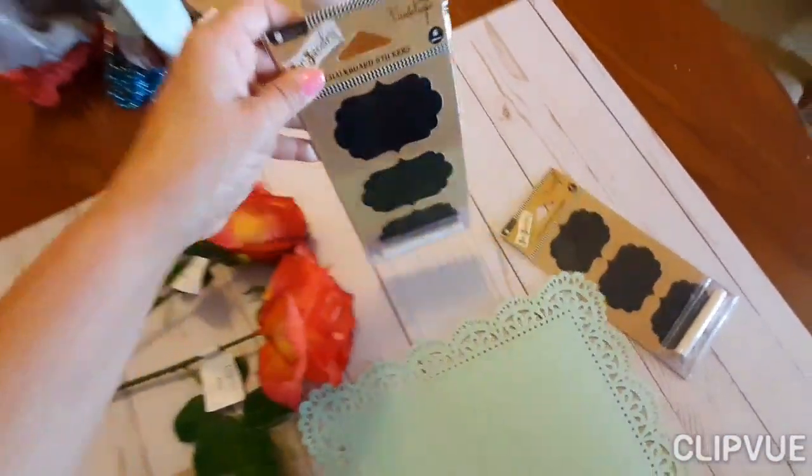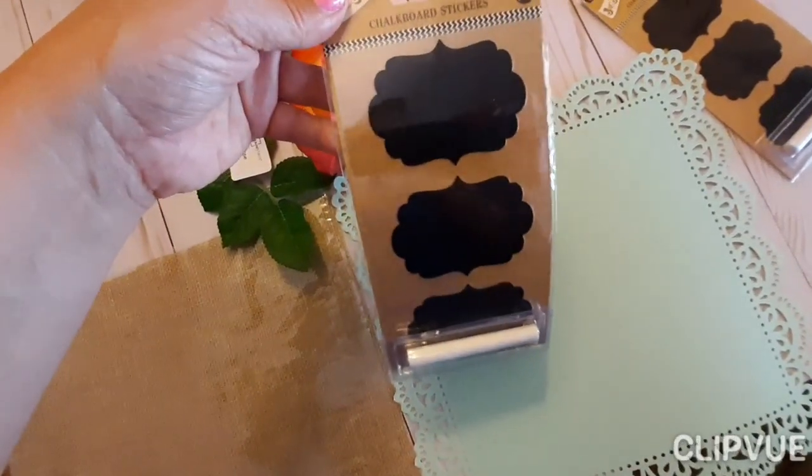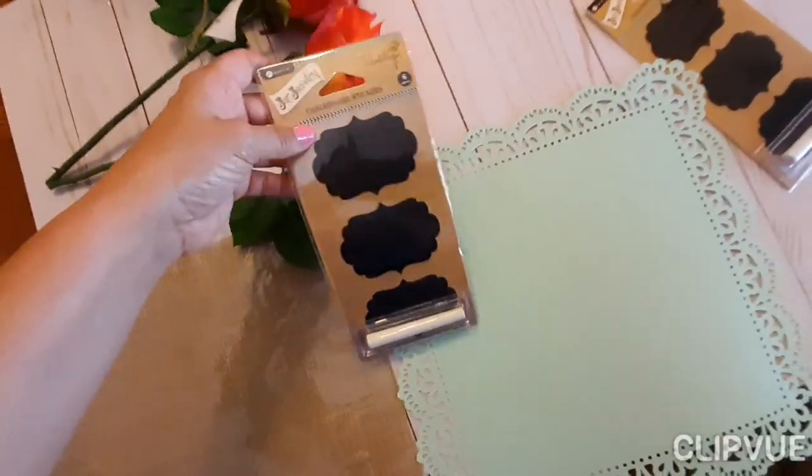At Walmart, I got these — they're just little labels with chalk on them and you can just write and erase whatever you want for like pictures and stuff like that.